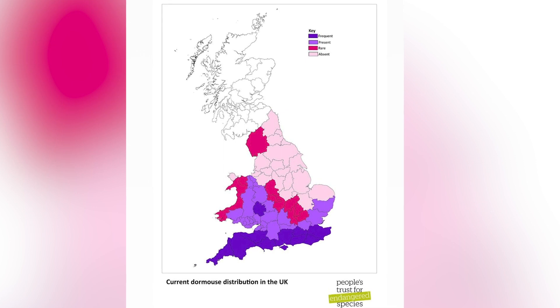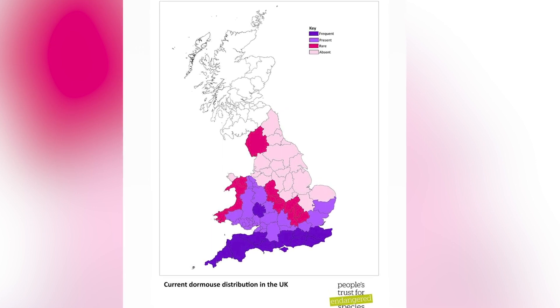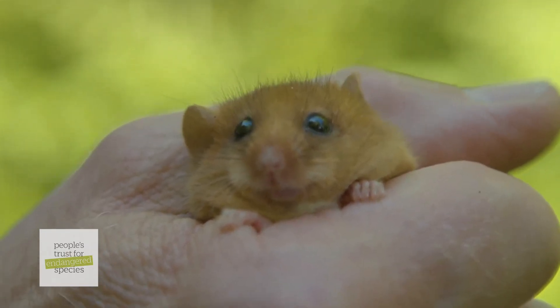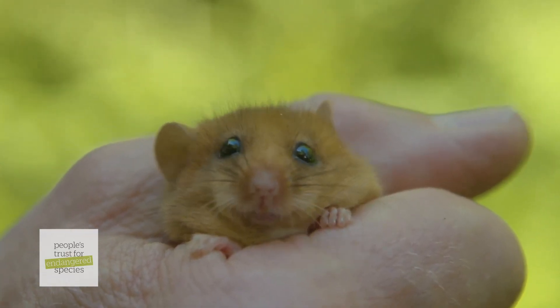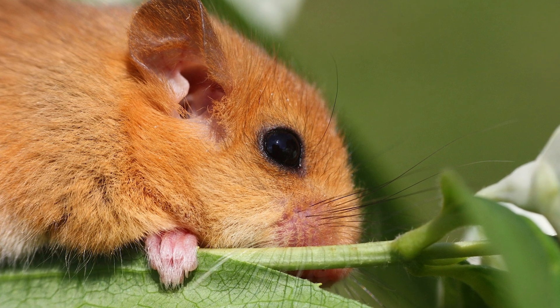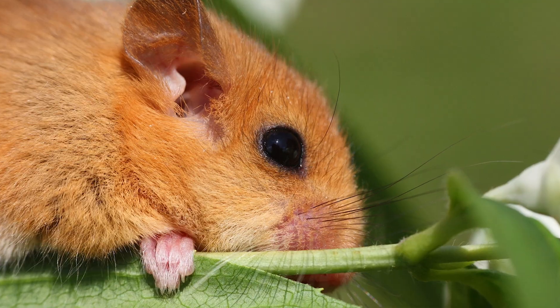50% of the population has been lost in just the last 20 years. A new report has stated we only have two years left to save the Dormouse, and scientists are saying that reintroduction is the only way to bring them back to habitats where they've been lost.